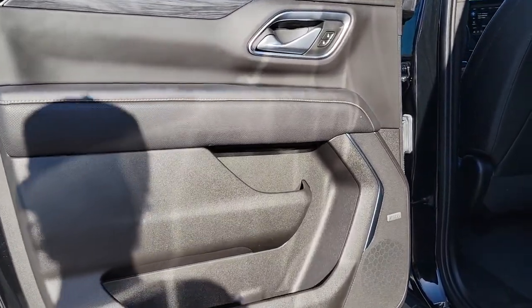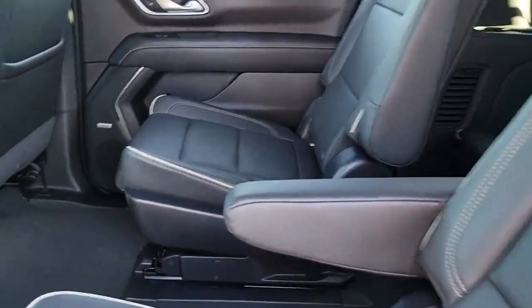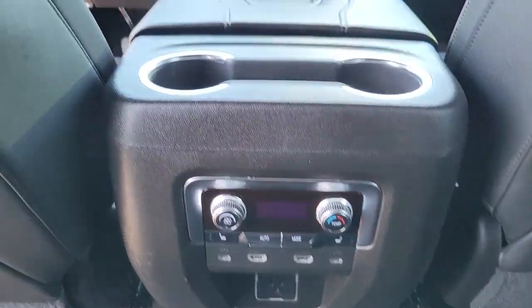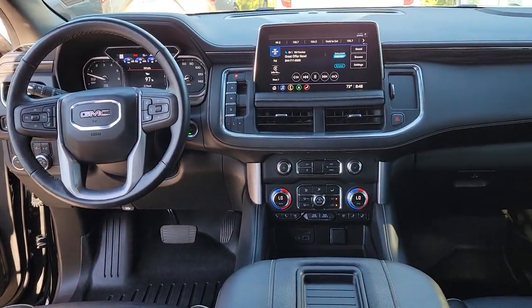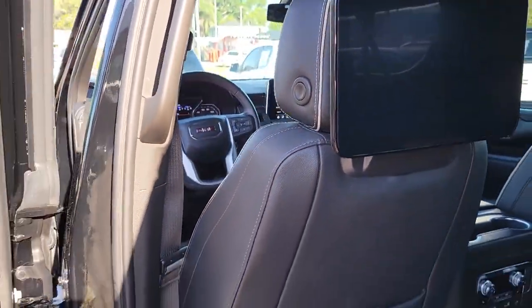These are just some of the great options this vehicle comes with: panoramic roof, navigation system, heated driver's seat, keyless entry, power liftgate, fog lamps, third-row seat, electronic stability control, seat memory, and auto-dimming rearview mirror.